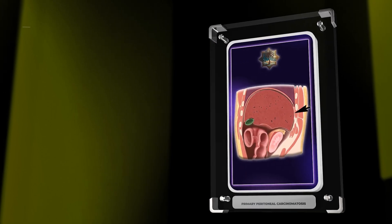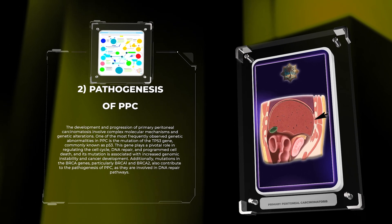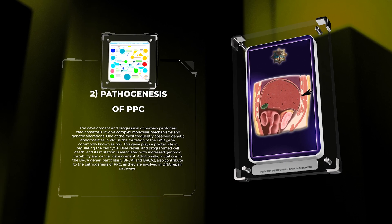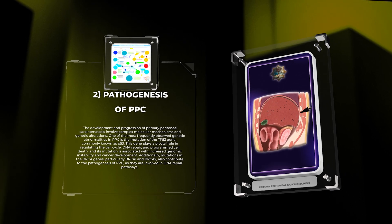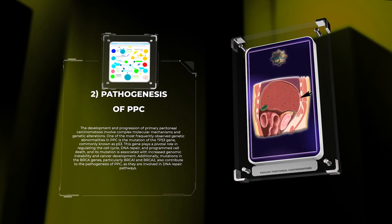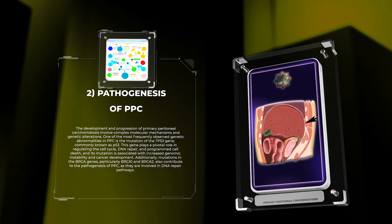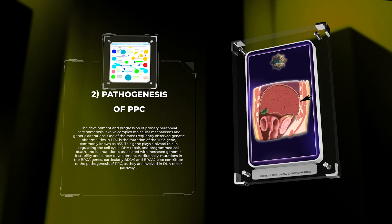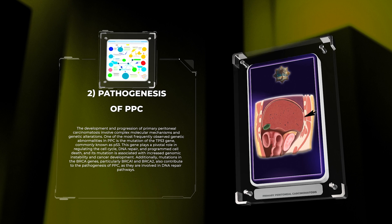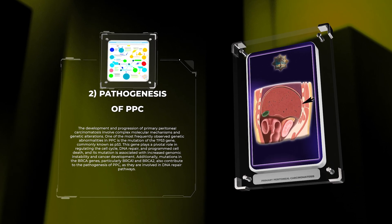The development and progression of primary peritoneal carcinomatosis involve complex molecular mechanisms and genetic alterations. One of the most frequently observed genetic abnormalities in PPC is the mutation of the TP53 gene, commonly known as P53. This gene plays a pivotal role in regulating the cell cycle, DNA repair, and programmed cell death, and its mutation is associated with increased genomic instability and cancer development. Additionally, mutations in the BRCA genes, particularly BRCA1 and BRCA2, also contribute to the pathogenesis of PPC, as they are involved in DNA repair pathways.